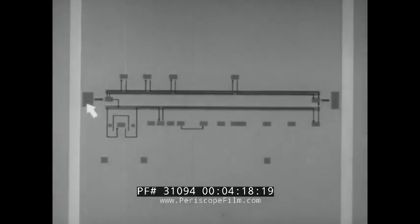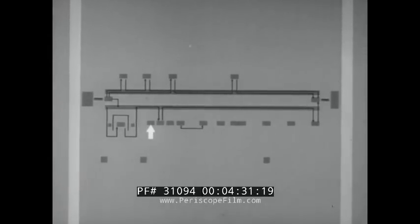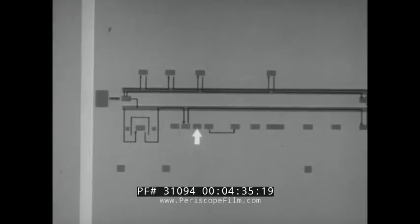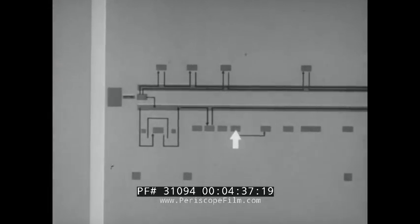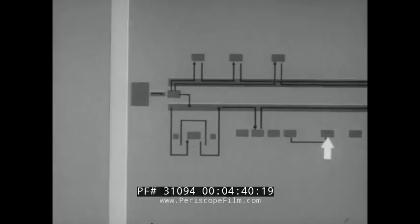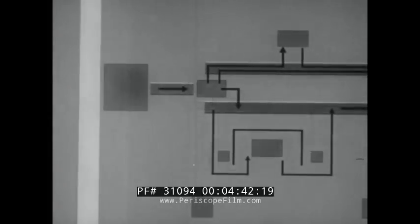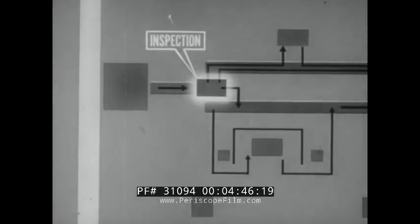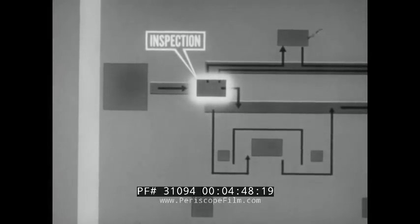Boxes of ammunition sorted by lot numbers are awaiting unpacking at the beginning of the lines. In the case of fixed or semi-fixed rounds, after unpacking, the complete round moves along the line to stations where the various operations are performed. All equipment is grounded and hazardous operations are separated by operational shields. Personnel and explosive limits are posted. As the ammunition begins the move down the primary renovation line, it is first uncrated, inspected and disassembled.